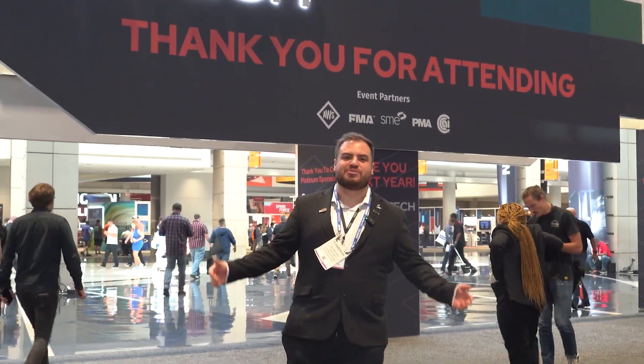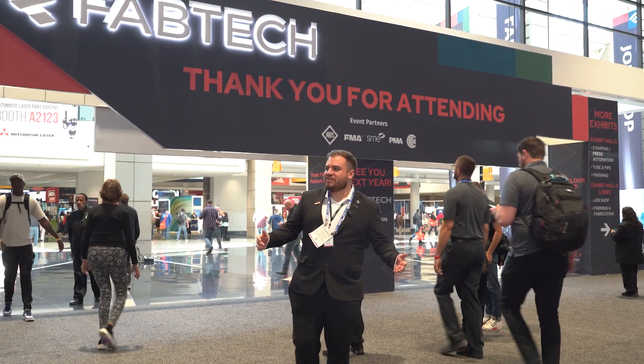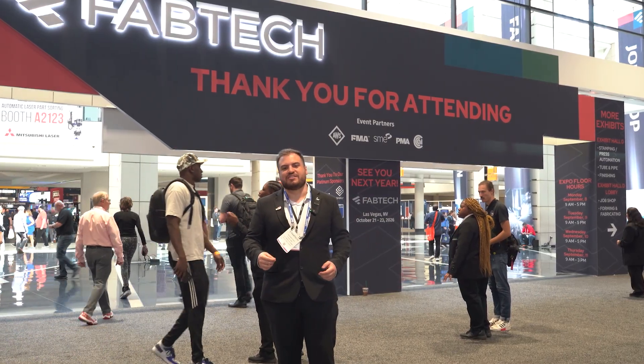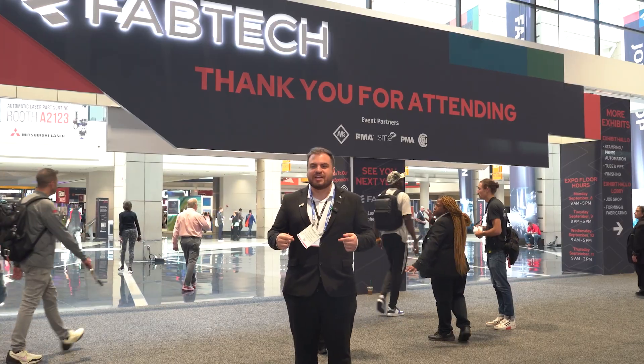After all this walking, all this tour, and all the machines we've seen, we've arrived at the end of Fabtech. Thank you for coming on this tour with us. I hope you guys enjoyed the video, and if you want to see more Fabtech content, just click here.